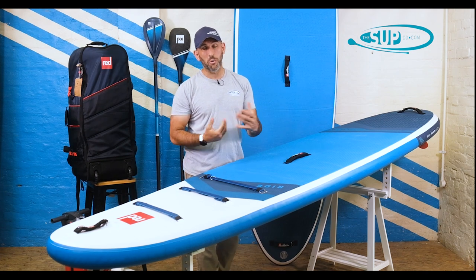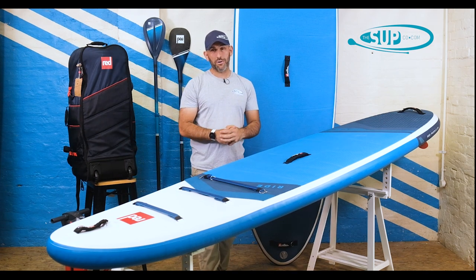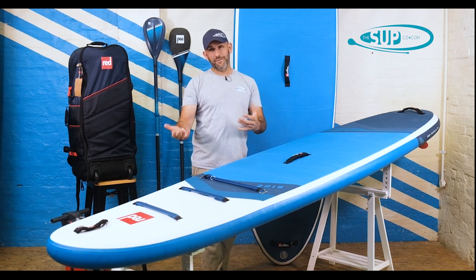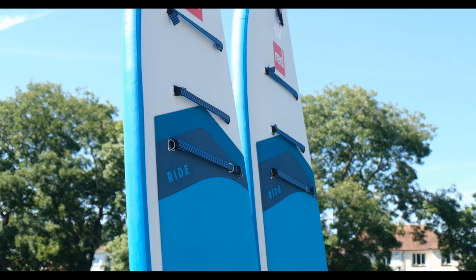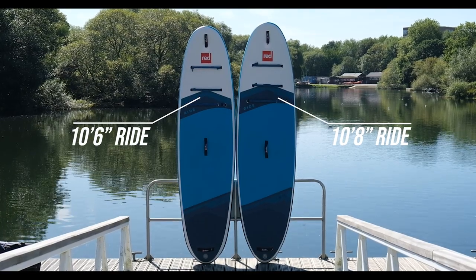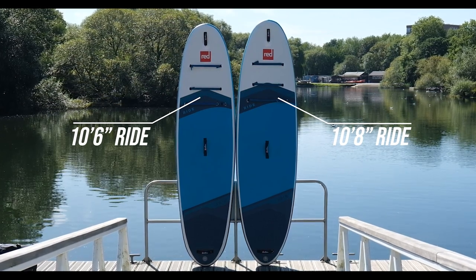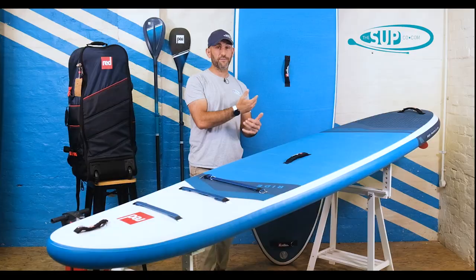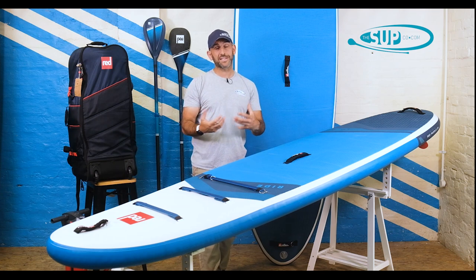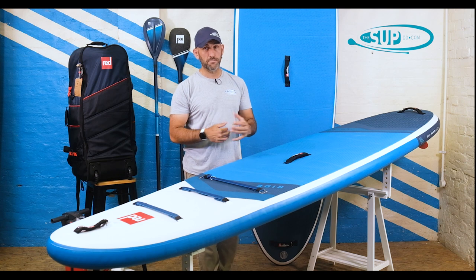So the 10.6 ride — why and where is it different to the Red Paddle Co. 10.8 ride? Well, as it says on the tin, the 10.6 ride is 4.75 inches thick and 32 inches in width. Compared to the 10.8, which is also 4.75 inches in thickness, but it is 34 inches wide. And it's that width at 34 inches that is probably the most standout and most important number and difference between these two boards.